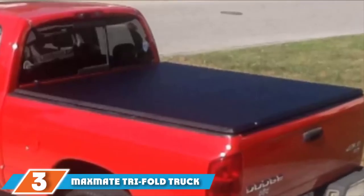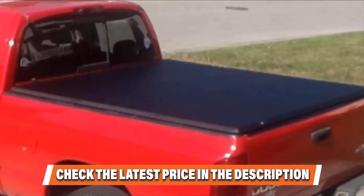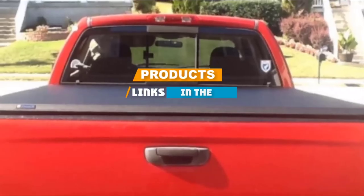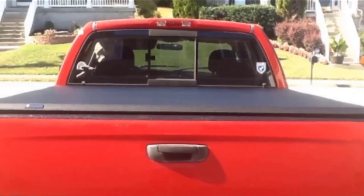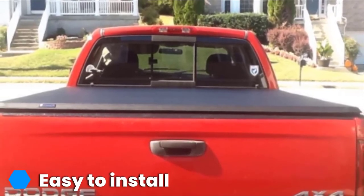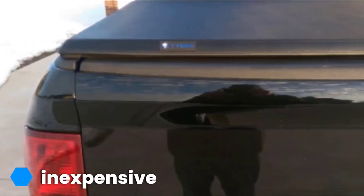The number 3 position is held by the Maxmate Trifold Truckbed Tenue Cover. This soft tri-fold tenue cover is available for a large variety of truck makes and models. It is made of dual-coated marine-grade vinyl and features rust-preventative powder-coated frames and stainless steel security clamps. It comes pre-assembled and is easy to install, requiring no drilling and coming with all necessary instructions and hardware. Maxmate also offers a 10-year warranty on its trifold tenue cover.